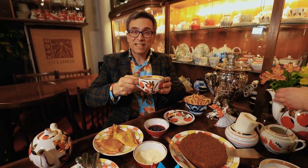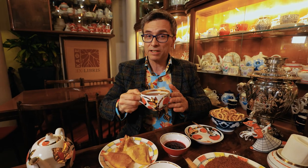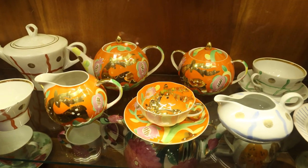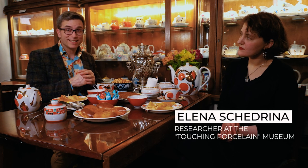So after all the stages of production, here is our teacup full of tea and ready to drink at a table covered with delicious, yummy Russian tea food. We came to the super cozy café Ex Libris, which is also a delightful tea service museum right in the heart of Moscow. We're here for a Russian tea party and excursion.